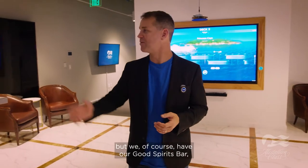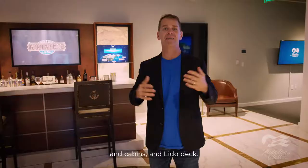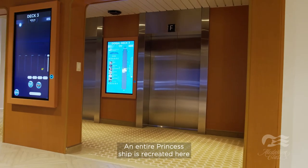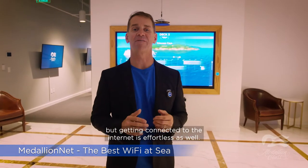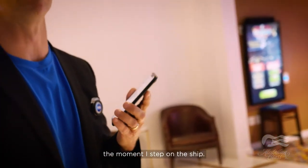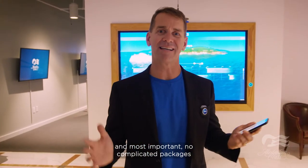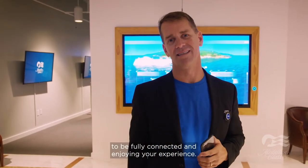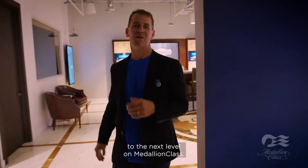We have our Good Spirits bar, our beautiful portals, as well as our casino, retail shops, cabins, and Lido deck — an entire Princess ship is recreated here in the XIC in Miami. Not only is getting on the ship effortless, but getting connected to the internet is effortless as well. With Princess Plus and Ocean Ready, I am already fully connected to MedallioNet the moment I step on the ship — no settings, no usernames, no passwords, and no complicated packages.